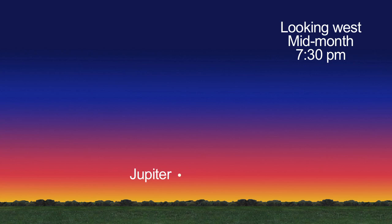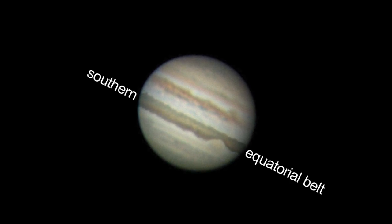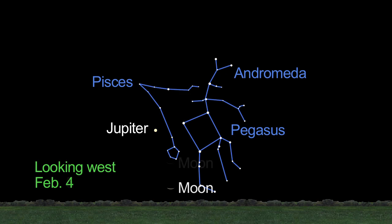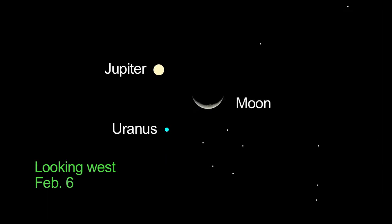This is the last month to spot Jupiter in the evening skies until next fall. Try to get one more look, especially at the Southern Equatorial Belt, which seemed to disappear last year and has just begun to reemerge. Watch the crescent moon below, next to, and above Jupiter. On the 6th, it's right next to Jupiter and Uranus.